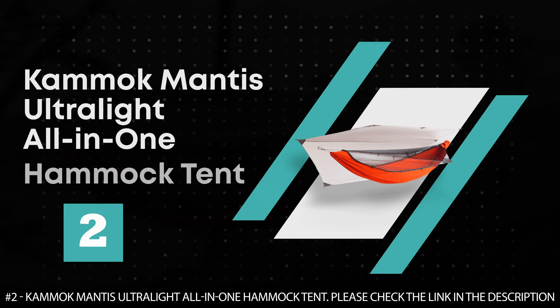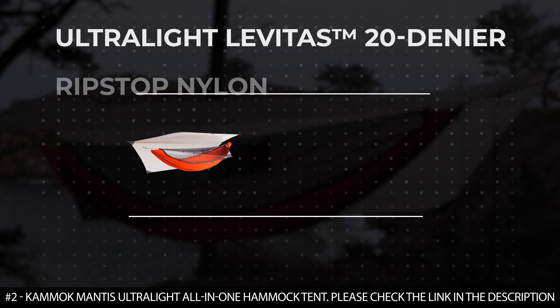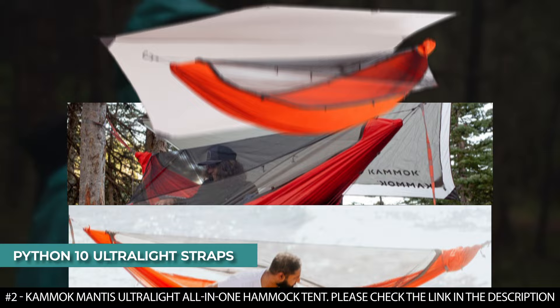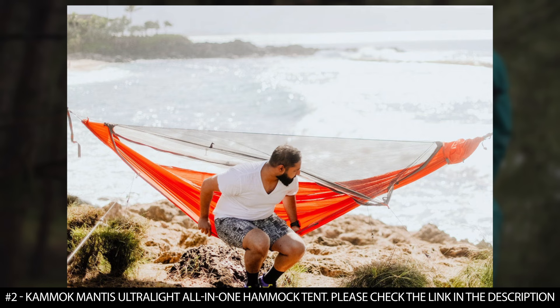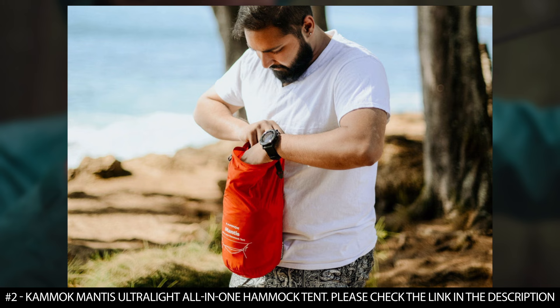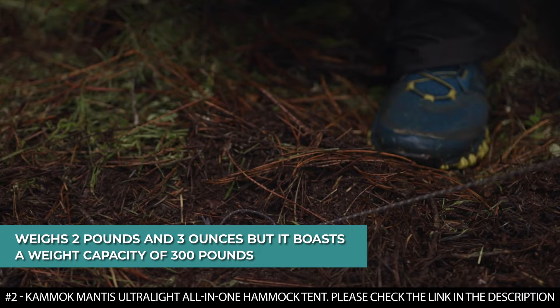Number 2: Kamek Mantis Ultralight All-in-One Hammock Tent. The Kamek Mantis was created from Ultralight Levitas 20-denier ripstop nylon that delivers a high strength-to-weight ratio. It comes with Python 10 Ultralight straps constructed with Spiraline — a fiber that is 15 times stronger than steel yet light enough to float on water. This sleeping hammock is enclosed in a dragon-net mesh canopy to keep insects away, with built-in pockets and a structural ridgeline to keep essentials close. It boasts a stargazer panel for exceptional contrast with the night sky. Thanks to knotless suspension, it sets up in under 60 seconds. This single-person hammock weighs 2 pounds and 3 ounces with a weight capacity of 300 pounds.